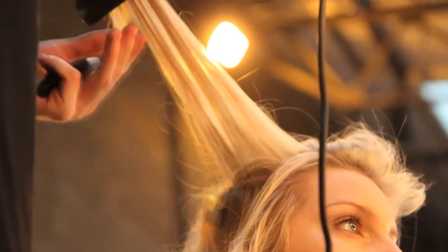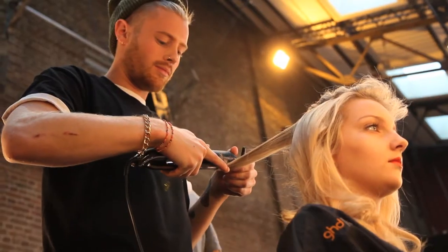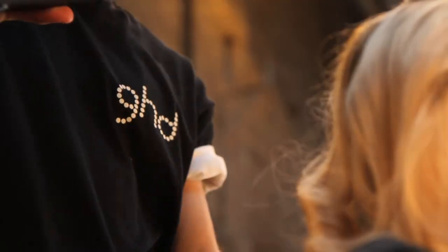The Eclipse is different — it's so easy to create movement with. You can create curl movement really easily, and you can also obviously straighten from really curly hair to straight in just one clean movement.